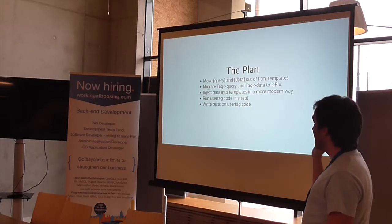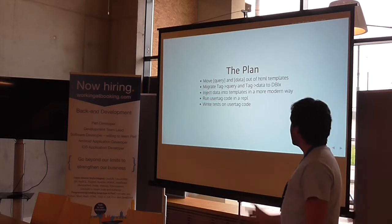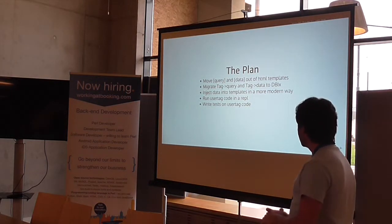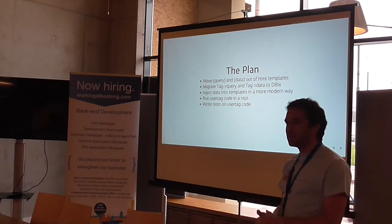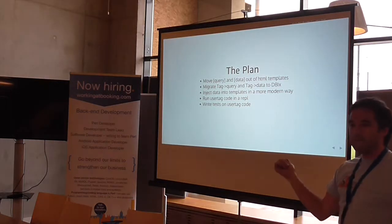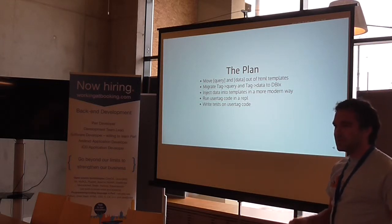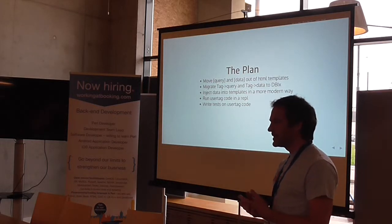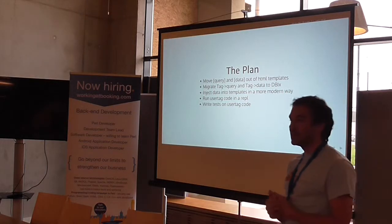The plan I had was to find a way to move query tags and data tags out of the HTML templates, migrate them completely to DBIx::Class calls, and inject the data into the templates in a more modern way. I started to see all these nice modern frameworks — it was great. And I really wanted a way to run my user tag code from a REPL, so rather than the standard Interchange 5 development cycle of: write code in user tag, restart Interchange, check the page, did it work, check error logs — I needed to type the code straight into a REPL and see results right away. And I needed to be able to write tests that ran the user tag code. That was critical.